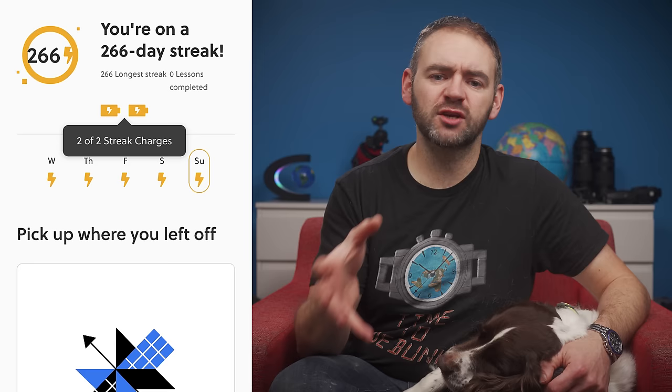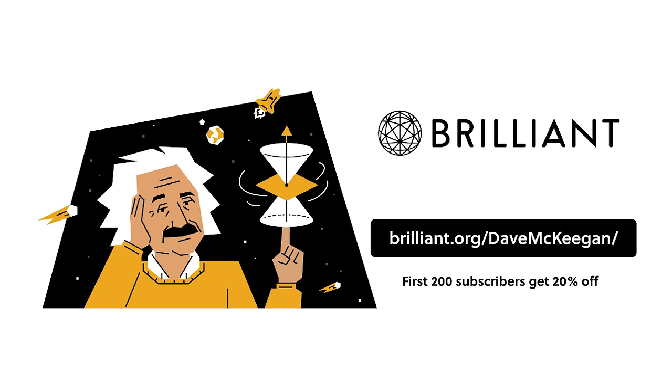They've also recently added a good feature called Streak Charge, which lets you answer extra questions to store up an extra life, so that if you end up missing a day for some reason, you won't lose your streak. For anyone interested in expanding their knowledge, I highly recommend grabbing yourself a 30-day free trial by visiting brilliant.org/DaveMcKeegan, and the first 200 people to do so can get 20% off an annual subscription.